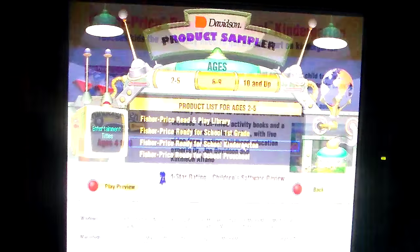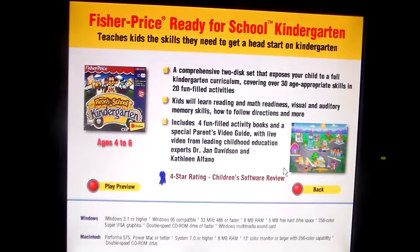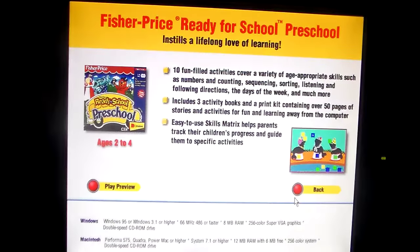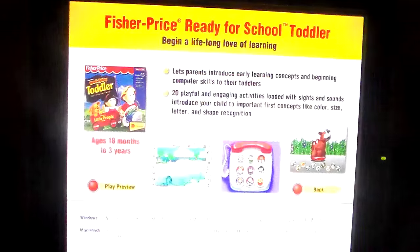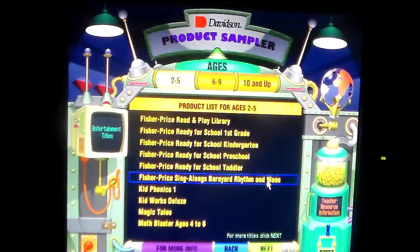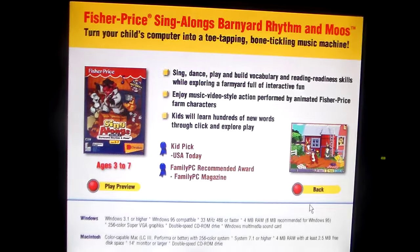I don't want to drag this out for too long, let's keep going. Fisher-Price Ready for School Kindergarten — teach kids the skills they need to get a head start on kindergarten. Fisher-Price Ready for School Preschool — instills a lifelong love of learning. Fisher-Price Ready for School Toddler — begin a lifelong love of learning. Fisher-Price Sing-A-Logs Barnyard Rhythm and Moves — turn your child's computer into a toe-tapping, belly-tickling music machine.